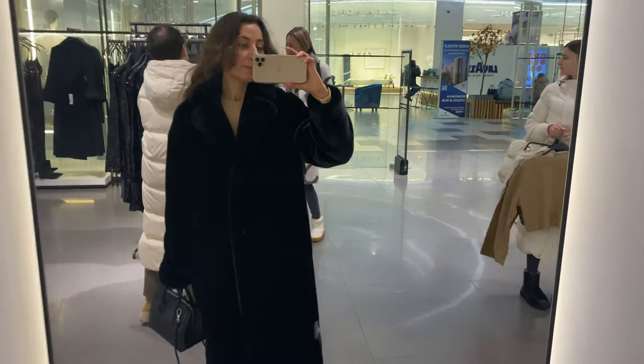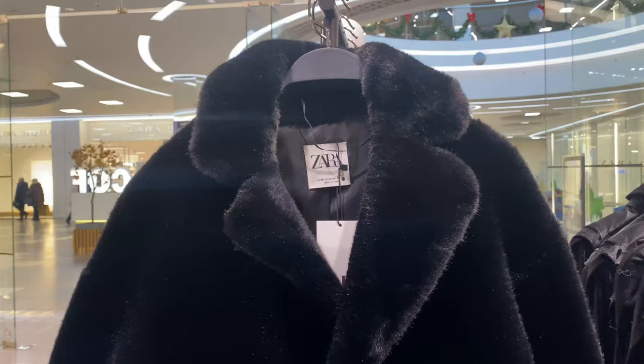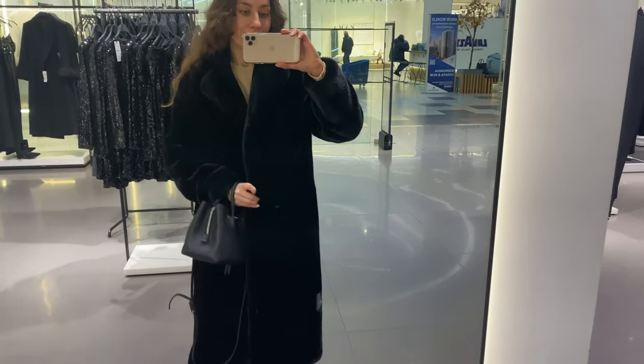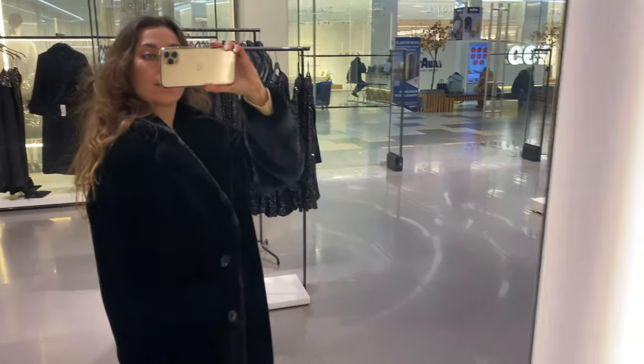I'm wearing XS size and it fits me great. The material is soft and very pleasant to touch — it's made from 100% polyester, and the lining consists of 46% viscose. Another similar item you may compare it with is a long fox fur coat in brown color.